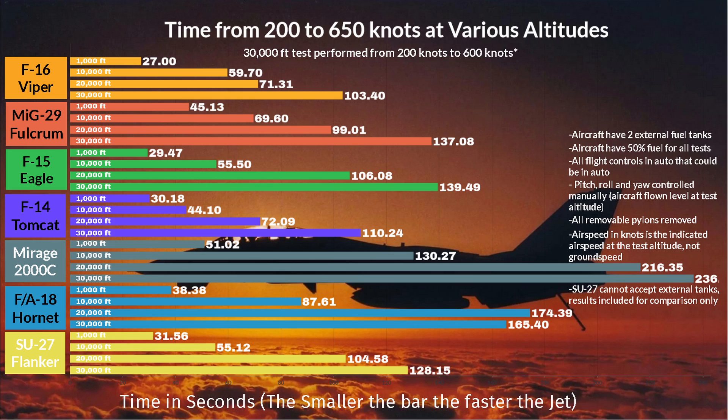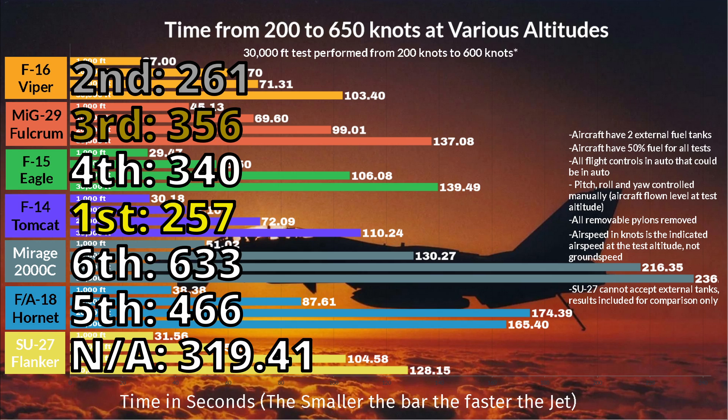If you add the numbers up from each altitude for an all-around comparison, you'll see what I mean. The F-15 tried its best, the MiG-29 is good up high, the Hornet hates being above 550 knots, and the Mirage is basically a civilian airliner when it has those wing tanks fitted. The Su-27 can't use external tanks, and its results are without them, added for reference only.